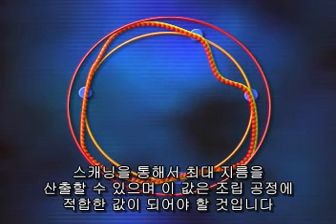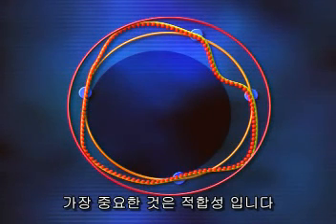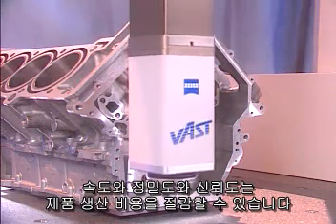Scanning gives you the largest diameter of an object that will properly fit during assembly — the all-important functional fit. Speed, accuracy, and data confidence all lead to lower production costs.